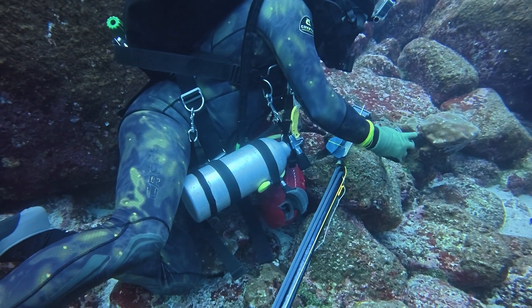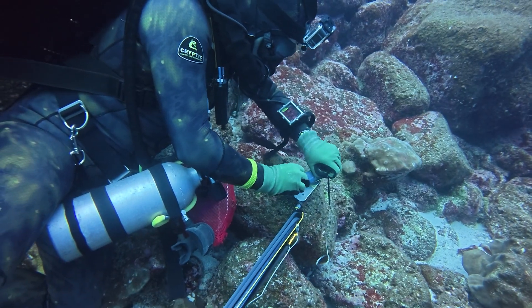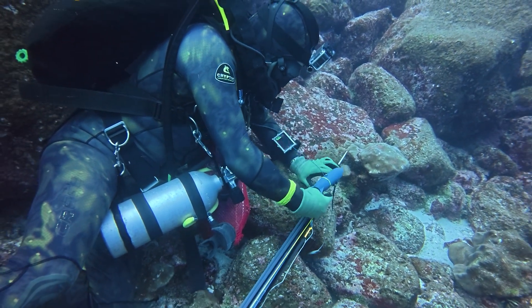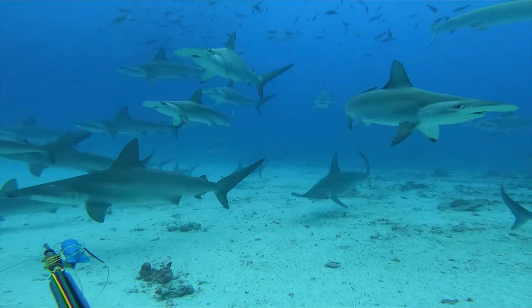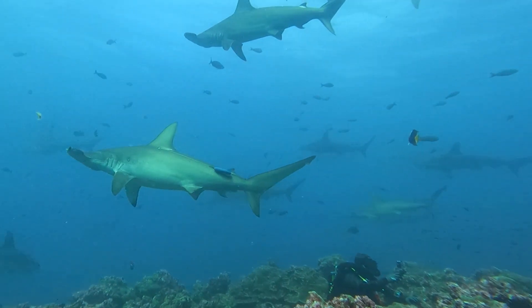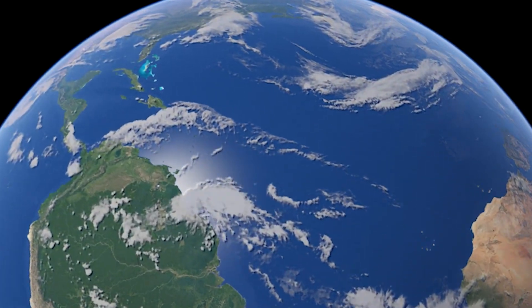Instead of traditional fin-mounted tags, researchers used towed satellite tags — a minimally invasive method that minimizes stress. The tag is attached to a small dart and trails behind the shark like a remora, transmitting precise locations each time the shark surfaces.